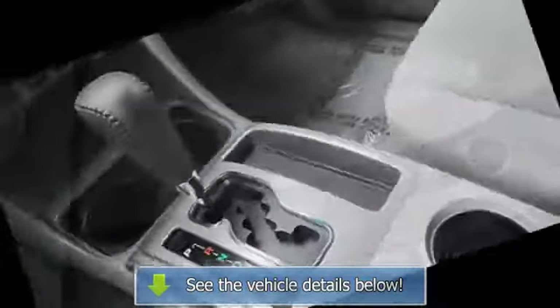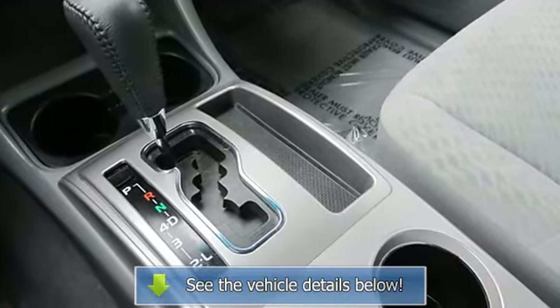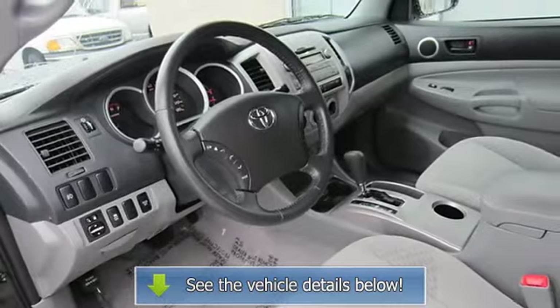Anti-Lock Brake System, Brake Assist, Traction Control, Stability Control, Passenger Airbag Sensor, Rear Head Airbag, Child Safety Locks.